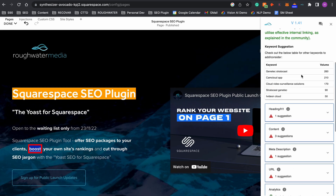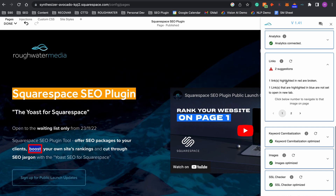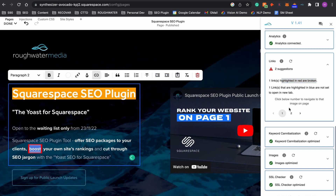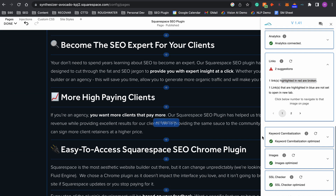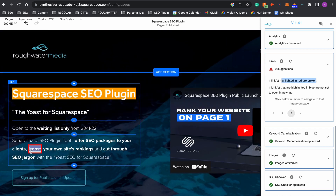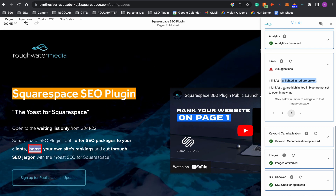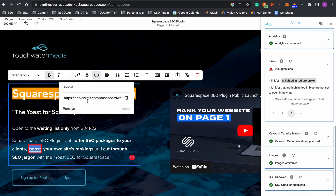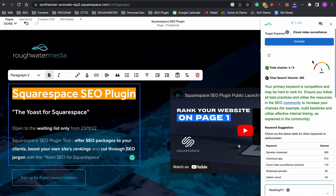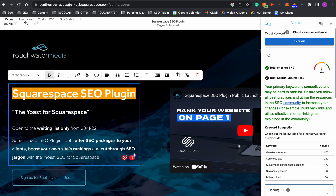I'll show you two easy ways to do this. First, you can use the Squarespace SEO plugin on any page of your website and it will highlight broken links in red. There's also a selector you can click that highlights exactly where that broken link is — no need to click through links manually. Then all you need to do is fix or remove the broken link, press save, and when you refresh the plugin it will confirm the link is no longer broken.